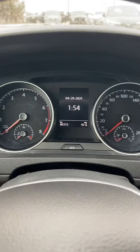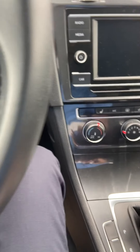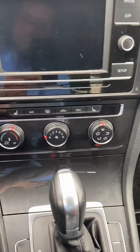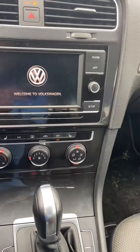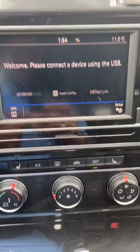Both vehicles look pretty much identical. This one is at 40,111 kilometers with similar features — heated seats, Apple CarPlay, and Android Auto are also there in this vehicle.